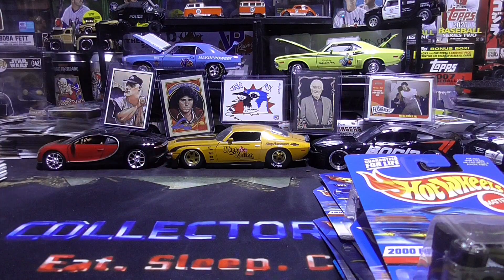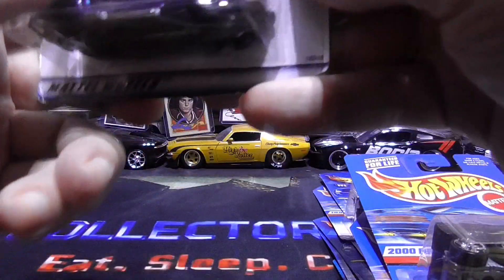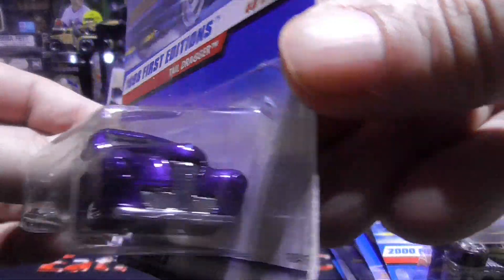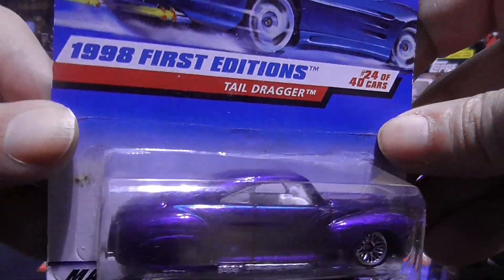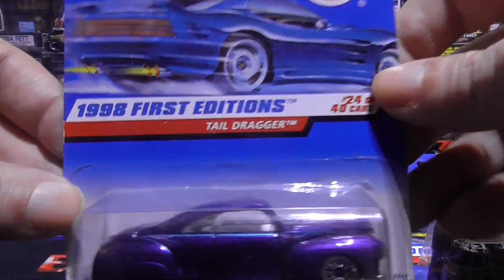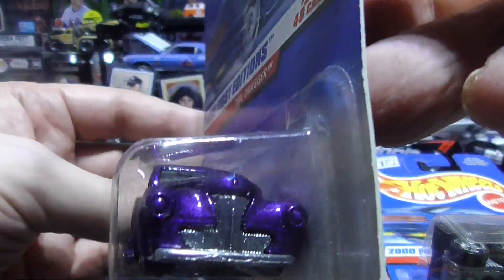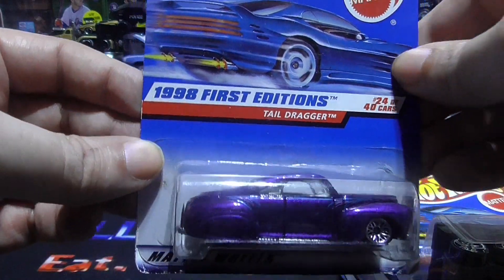Next up we have a 98 first edition Tail Dragger. This is a beauty — I love this color. It looks like when you turn it, it changes from like a purplish to a bluish. That's pretty nice. This is a nice heavy one. Tail Dragger — I love the front end. And this is going to be 97.